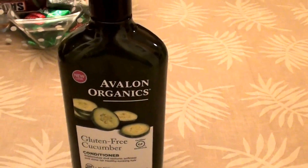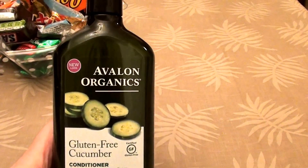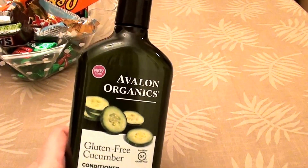Hello everybody out here on YouTube, it is iHearRealBeautifulBeauty. I'm going to be talking today about a hair product — specifically conditioners.